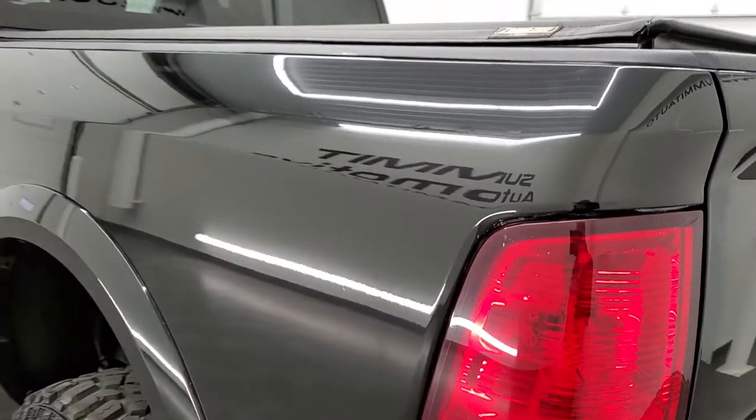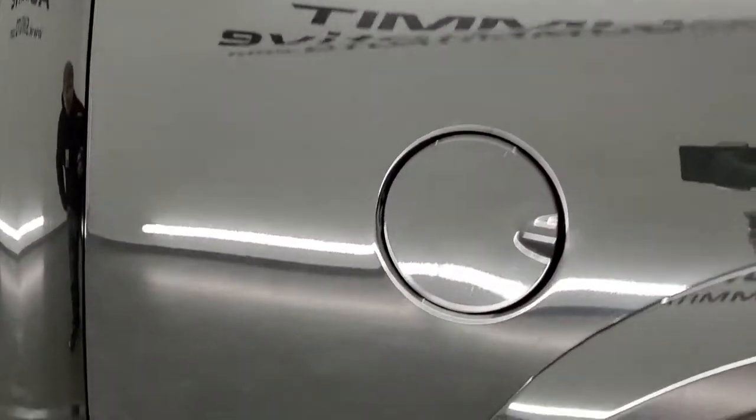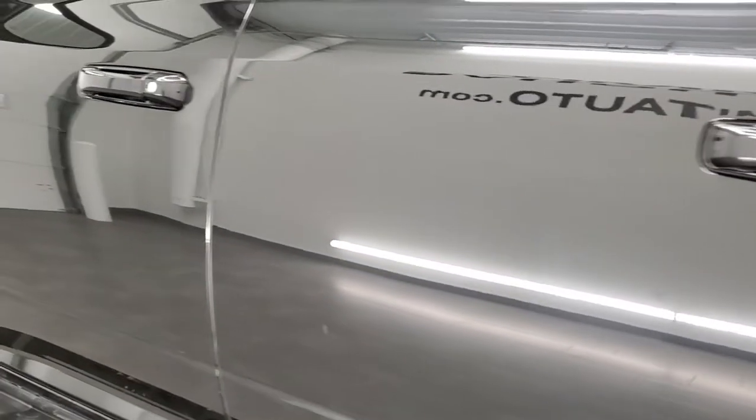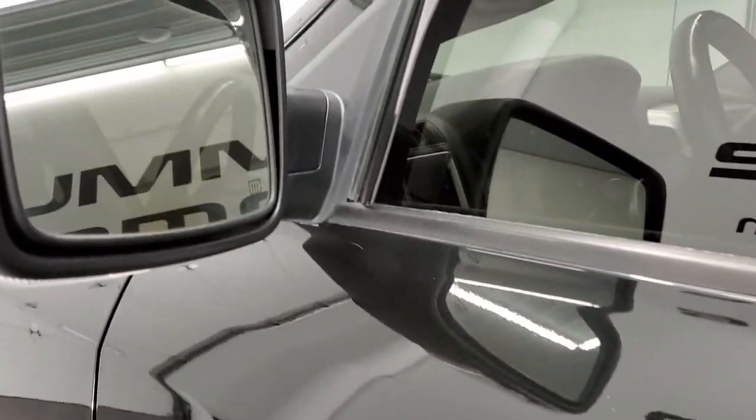The tailgate shuts solidly. And as you go down the driver's side, it's just as clean as the passenger side — no major dents or dings in the box. This back rim is in excellent shape as well. Down the rest of this side of the truck it looks really good. You get the heated power mirrors with the built-in directional signals.